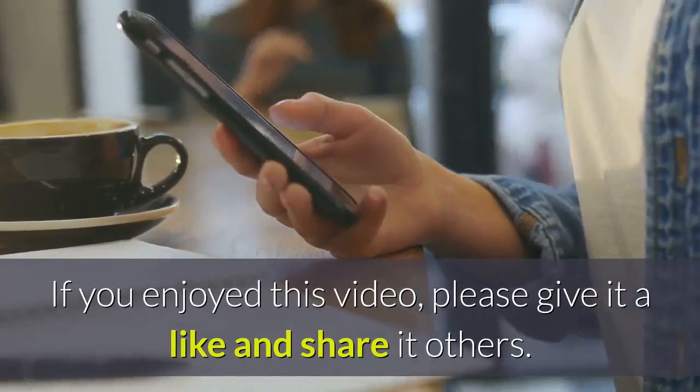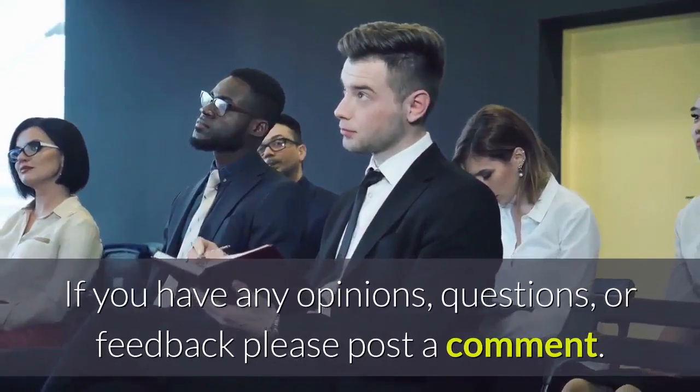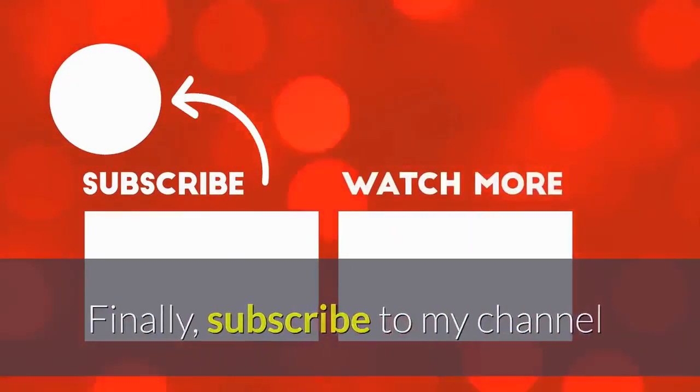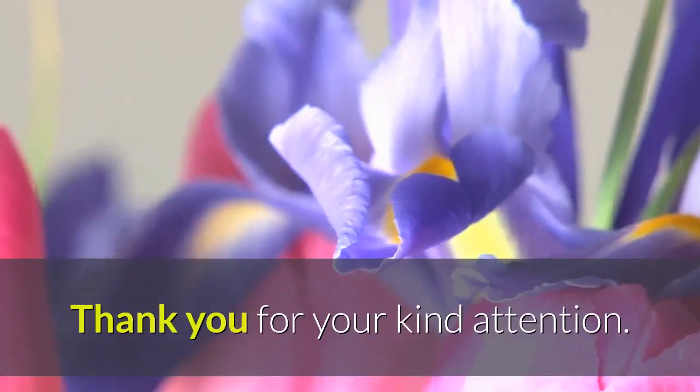If you enjoyed this video, please give it a like and share it with others. If you have any opinions, questions or feedback, please post a comment. Thank you for your kind attention.